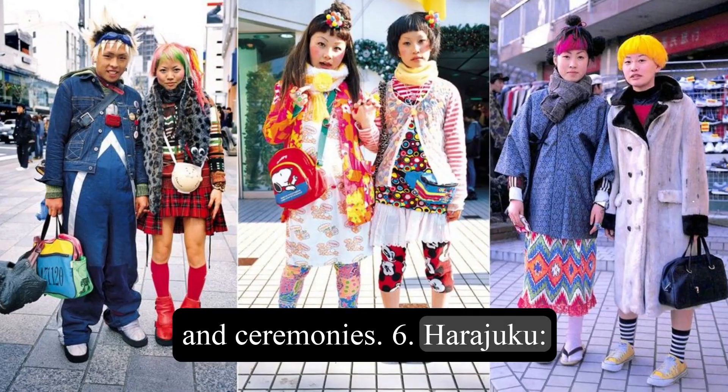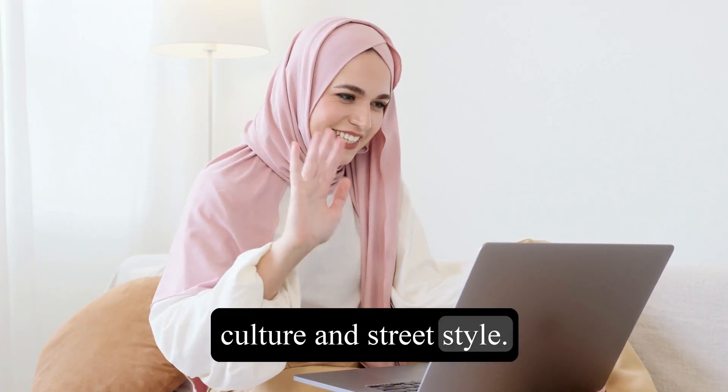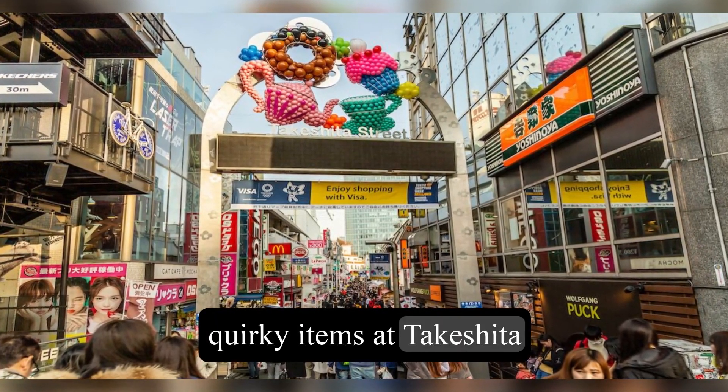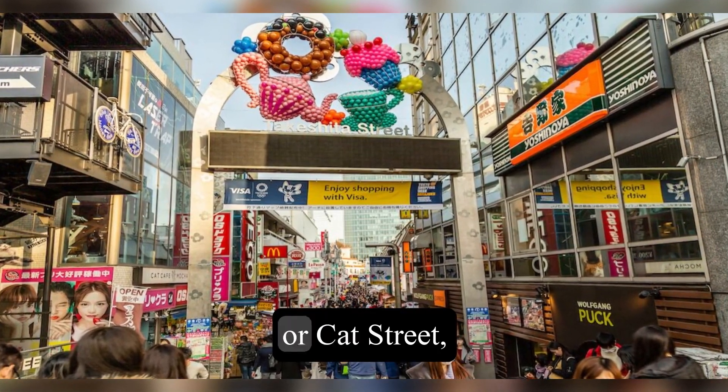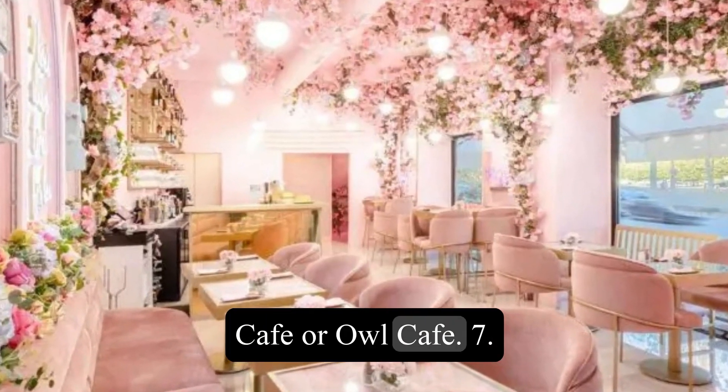6. Harajuku. This is a trendy and fashionable area that is known for its youth culture and street style. You can shop for some unique and quirky items at Takeshita Street, Omotesando, or Cat Street, or visit some themed cafes, such as Kawaii Monster Cafe or Owl Cafe.